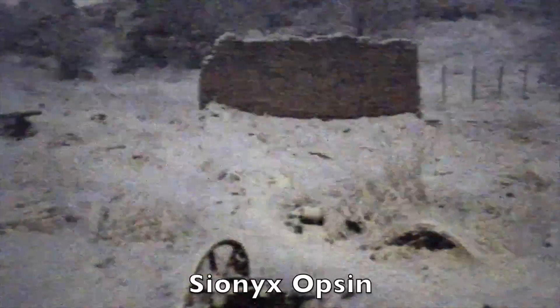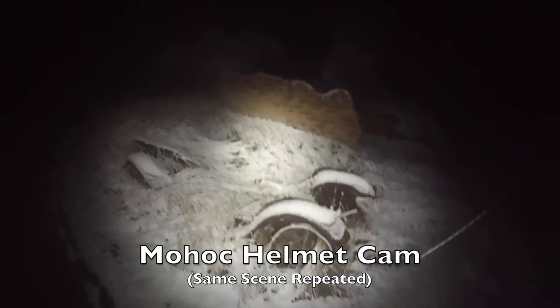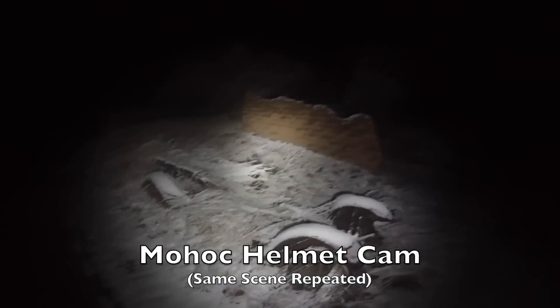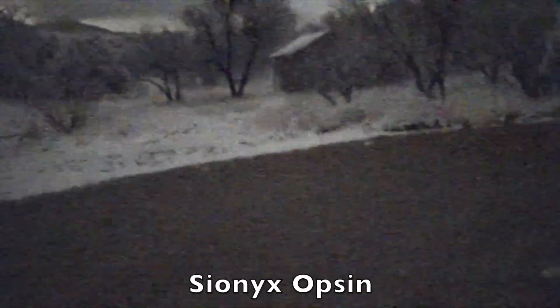I'm in the ruins of Kentucky Camp — a ghost town in southern Arizona — in very low light conditions, running both cameras, the Opsin and a standard head-mounted Mohawk. This is the same scene with the Mohawk camera and no white light, and now with white light. You can see the regular camera does just fine with white light, which really shows you how much light amplification the Opsin is actually producing. These are some adobe ruins right here and an old truck, and I'm using no external illumination — this is truly just the ambient light that is currently visible.